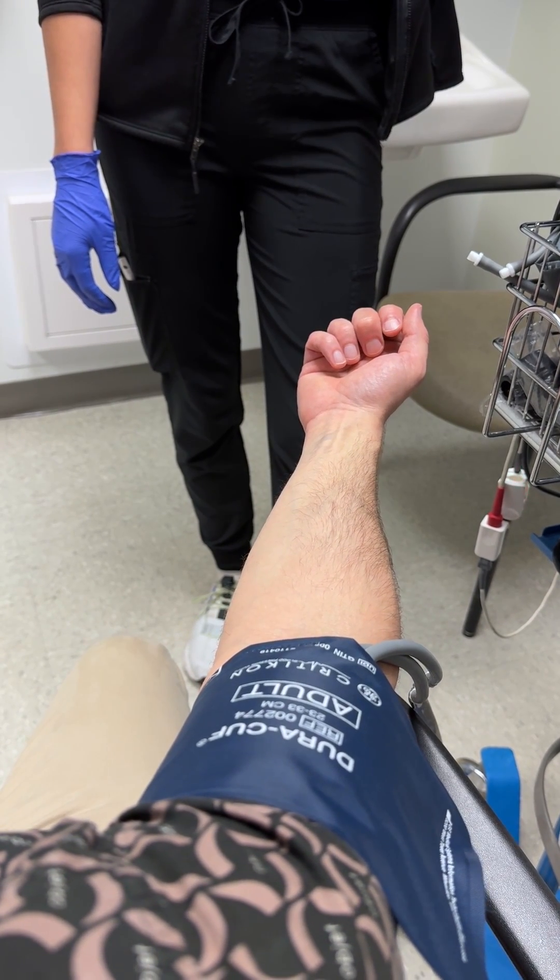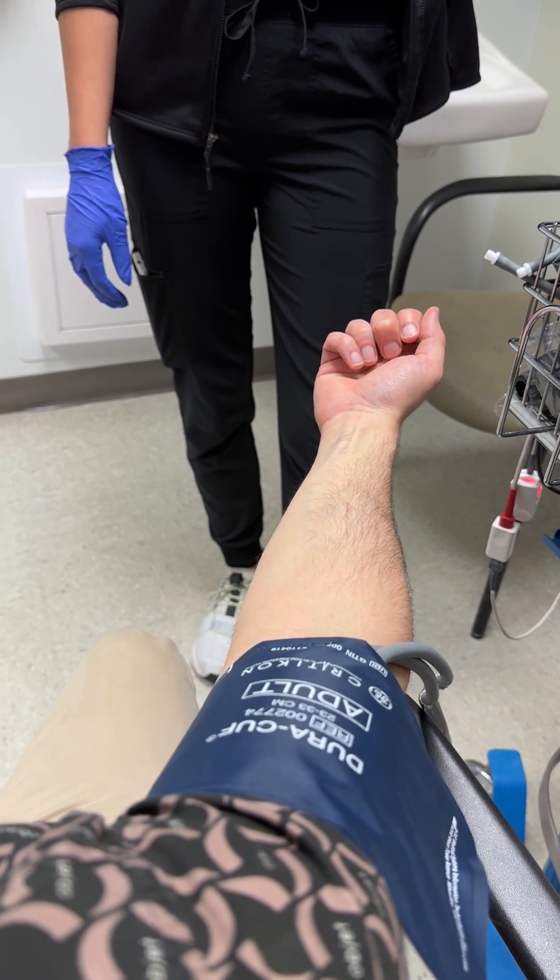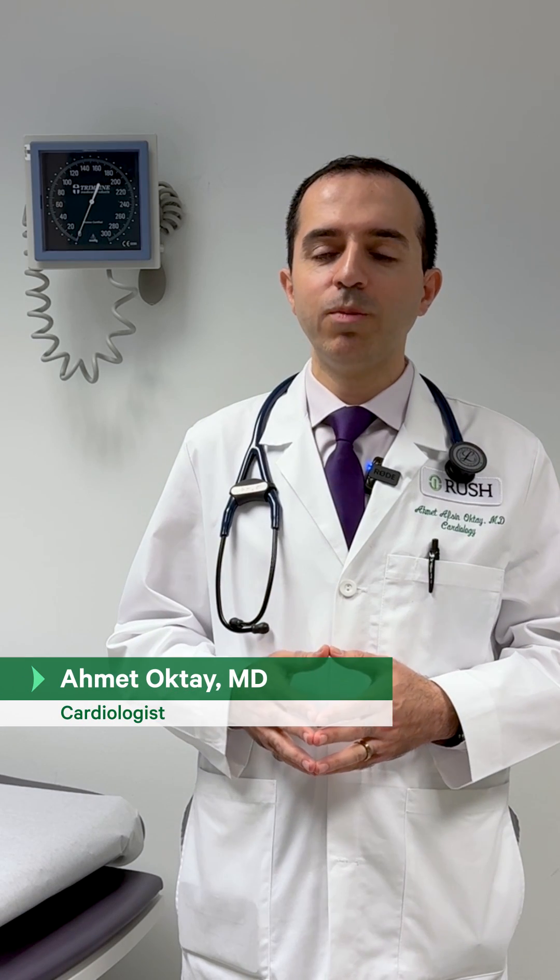All right, your blood pressure is 129 over 78. Huh, what does that mean? Even though you have your blood pressure measured almost every time you see your providers, you may not know what those numbers mean. Here is what to know.